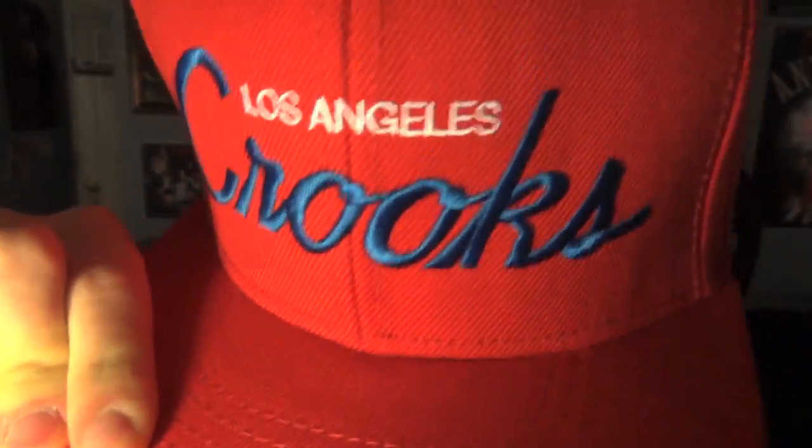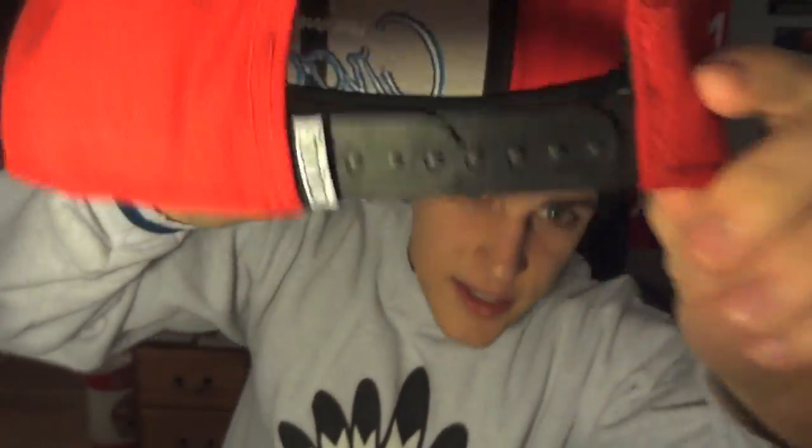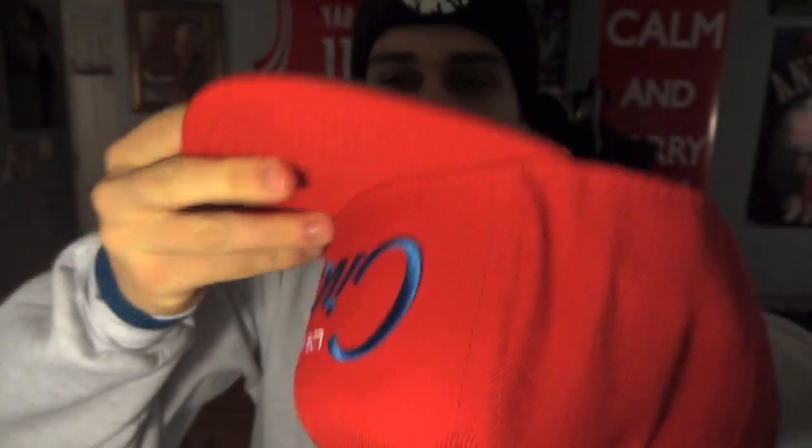Last up for the accessories, I picked this up on Karma Loop for only $19.99. It says Crooks and Castles, Los Angeles Clippers colorway — it's a red and blue with black snaps on the back. There's a tag and everything. $19.99 on Karma Loop.